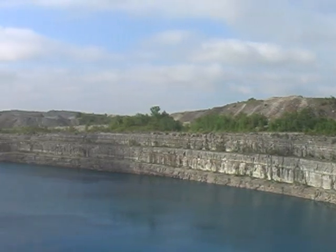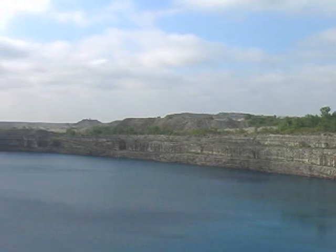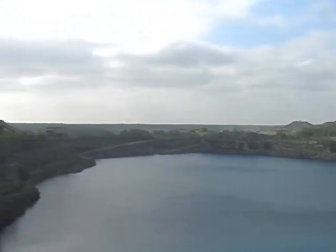This iron mine is close to the town of Marmora, Ontario. Excavation of the open pit started in the 1950s, and the mine was closed in the 70s. After the mine was closed, the pit filled with water, creating a lake.